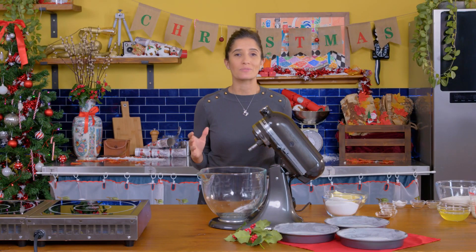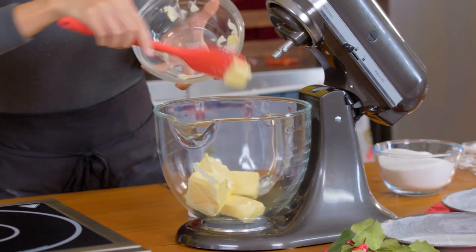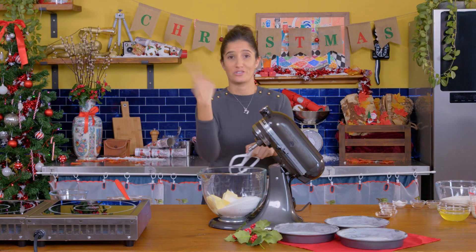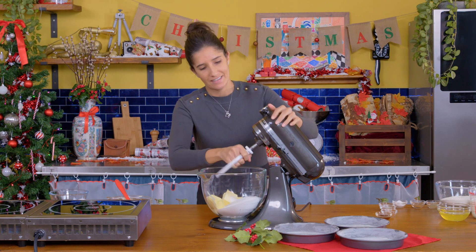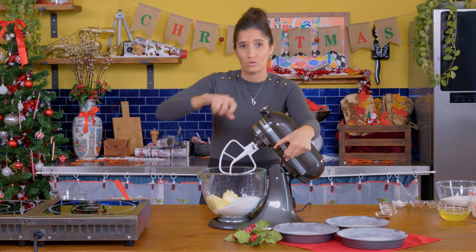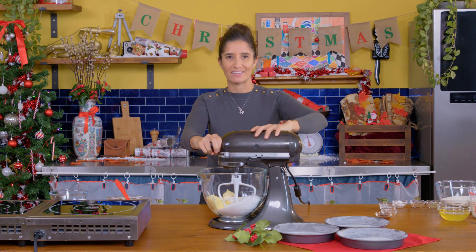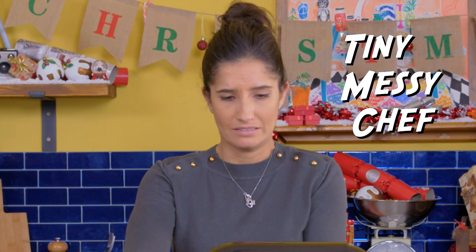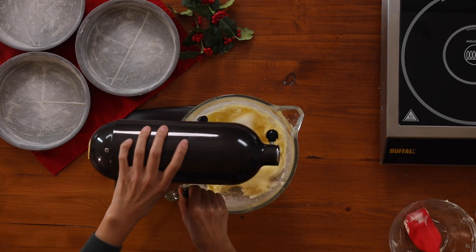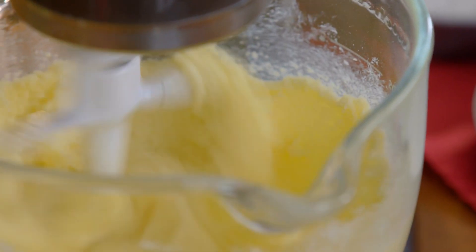First up we need to make our Christmas spiced cake batter. For that we're going to need softened butter and some granulated sugar, and we're going to cream this together in the mixer. If you don't have a stand mixer, you can use a hand mixer or just arm strength — make sure it gets really light and fluffy. Start slow, then turn it up so it whips up more. You can see it's getting lighter in color and more fluffy.